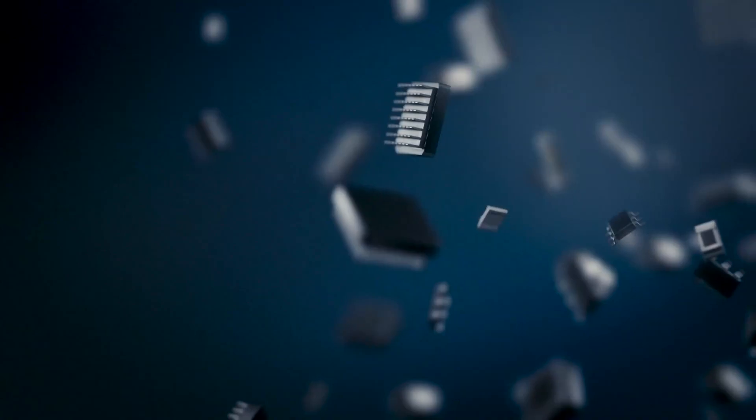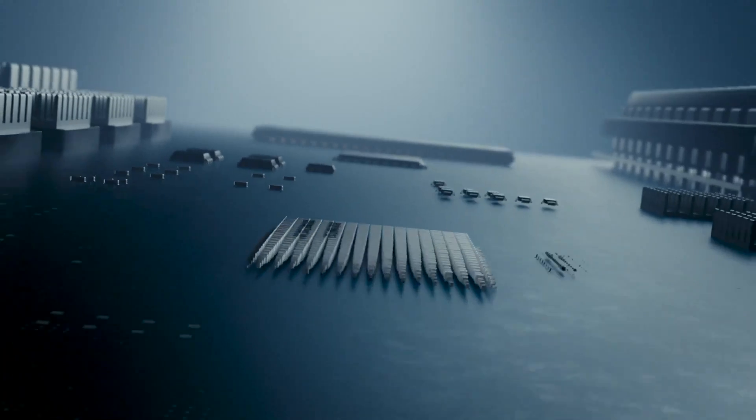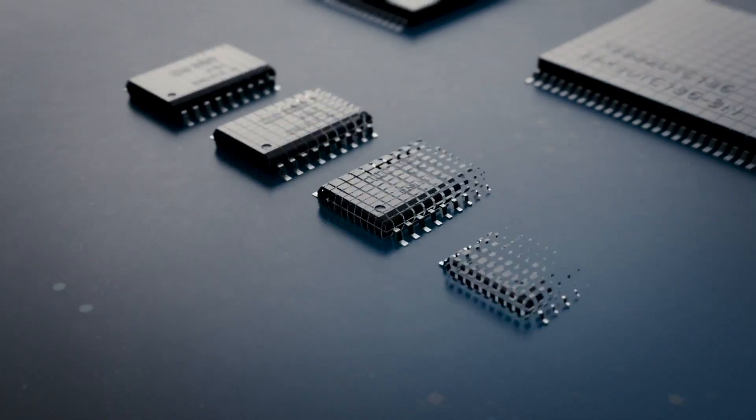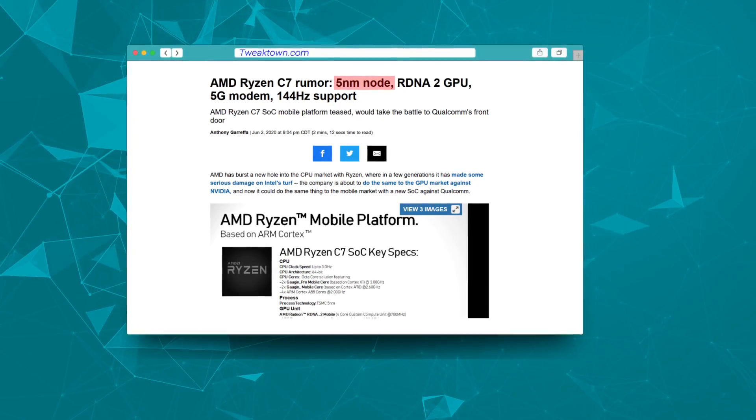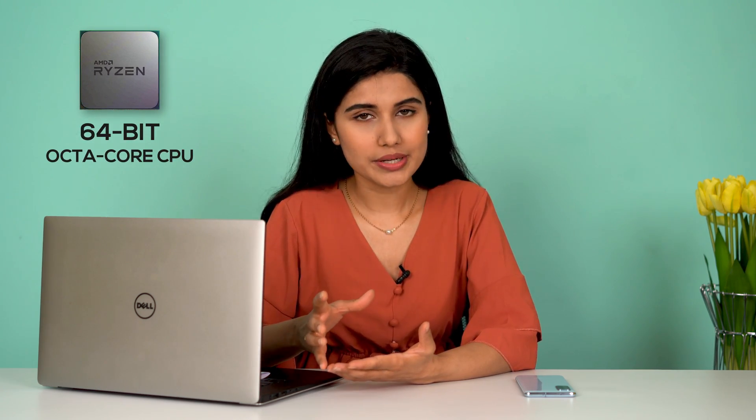Starting off with the leak, the Ryzen C7 looks to be a flagship processor going head-to-head against the likes of Qualcomm, MediaTek, and others. And in a time when every high-end chipset is manufactured under a 7nm process, the Ryzen C7 will use TSMC's 5nm technology — which is to be expected, as every forthcoming mobile SoC should be based on the same fabrication process. This is a 64-bit processor with an octa-core CPU.